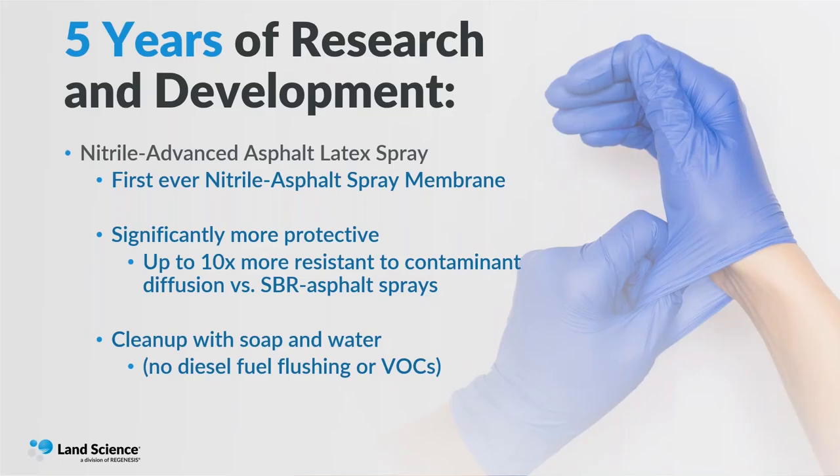I think we're moving into a similar situation where these waterproofing materials are simply outdated. So we spent five years of research and development looking at what better spray we could use instead of SBR rubber. We developed the first-ever nitrile asphalt spray membrane. Nitrile is the blue material you see in gloves used throughout the hazardous material industry — even car mechanics use the blue nitrile gloves — because synthetic latex, like SBR, exposed to solvents and gasoline will dissolve. By using nitrile and incorporating it into a spray, we have significantly improved the chemical resistance of these membranes, seeing up to 10 times less diffusion across those membranes.